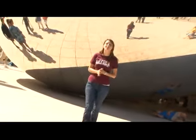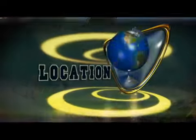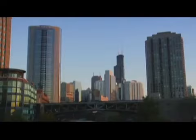Hey guys, Shayna here for University TV. Welcome to the beautiful campus of Loyola University Chicago. How's this city for your backyard? Loyola University Chicago, the nation's largest Jesuit Catholic university, is located in the heart of Chicago.